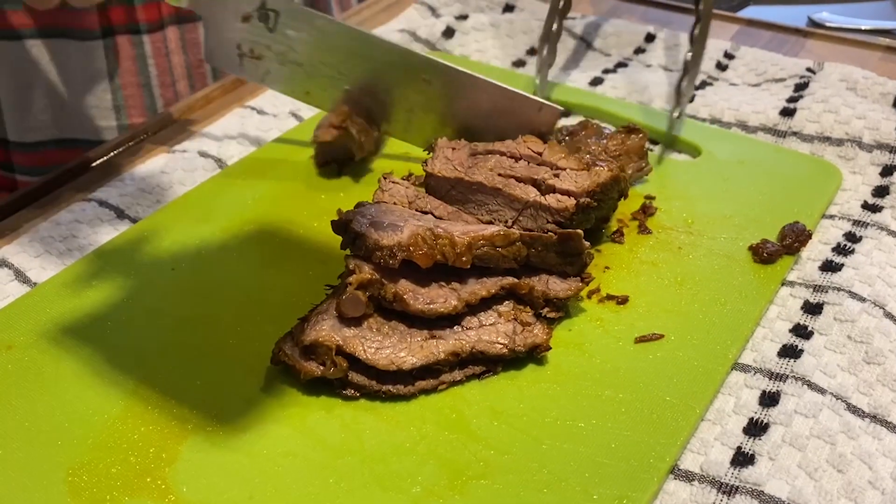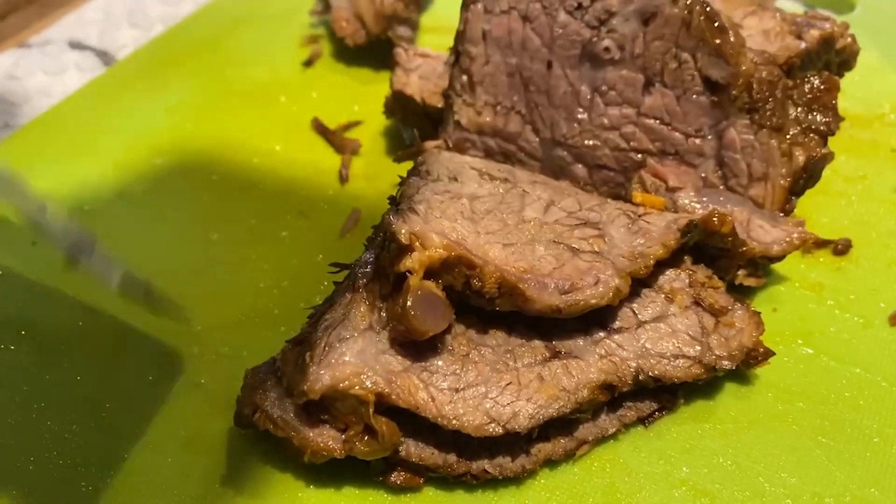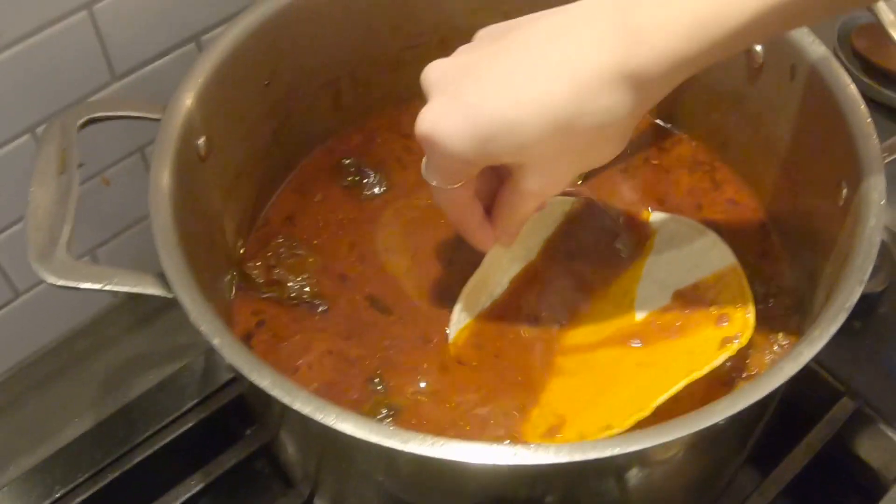Remove the meat and discard any bones, then begin to chop the meat. Season the leftover broth with salt — this broth will be our consommé to dip our tacos in.